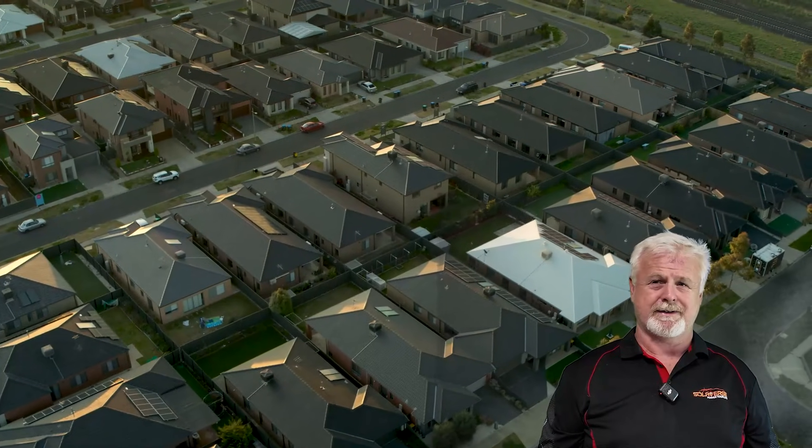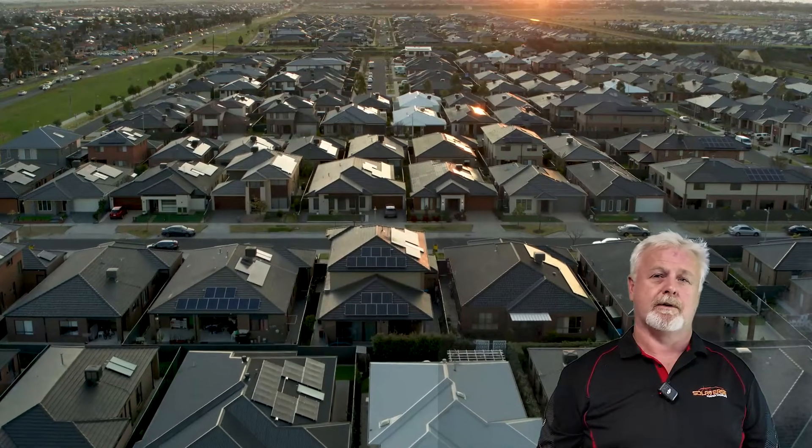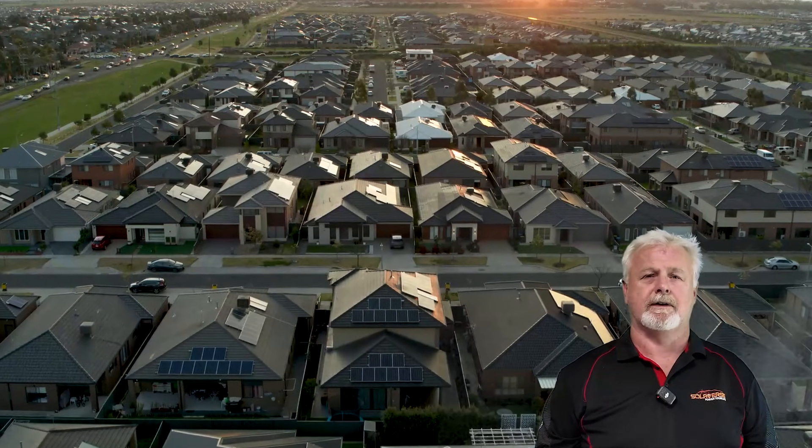And lastly, what shape is your roof in? Be honest. A solid, well-maintained roof with a tilt between 15 and 35 degrees — that's what solar dreams are made of.